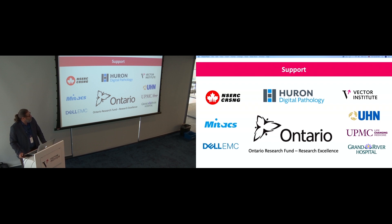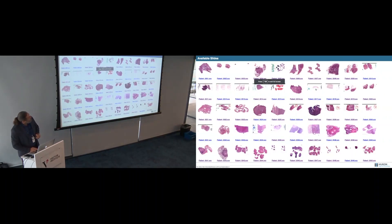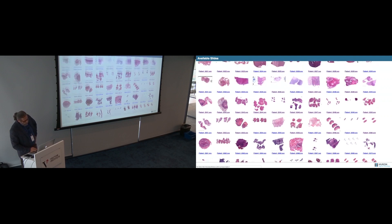This project has been supported by the Ontario government — funded for the next five years — Huron Digital Pathology, Vector, UHN, UPMC, Grand River Hospital, Dell EMC, MITACS, CERC, and many others. Now a live demo: this is an image search engine displayed at CAP, the largest pathology conference worldwide, shown there for the first time.